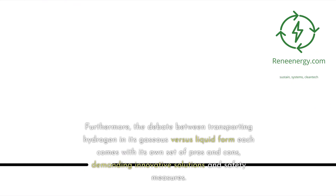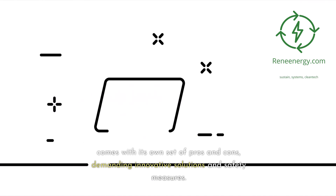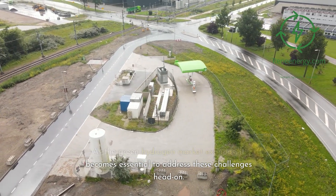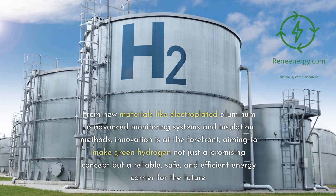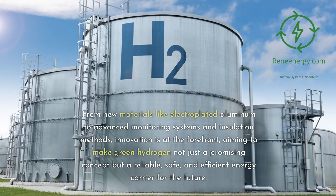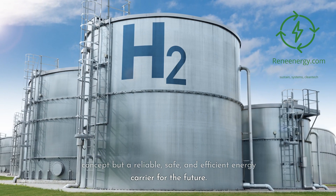Furthermore, the debate between transporting hydrogen in its gaseous versus liquid form each comes with its own set of pros and cons, demanding innovative solutions and safety measures. As the green hydrogen market expands, it becomes essential to address these challenges head-on. From new materials like electroplated aluminum to advanced monitoring systems and insulation methods, innovation is at the forefront, aiming to make green hydrogen not just a promising concept but a reliable, safe, and efficient energy carrier for the future.